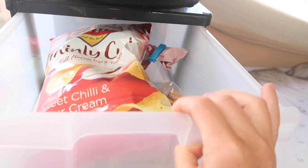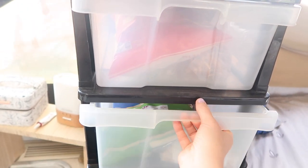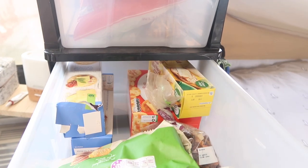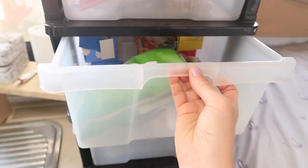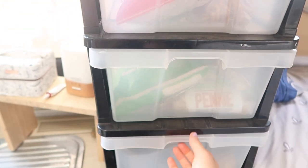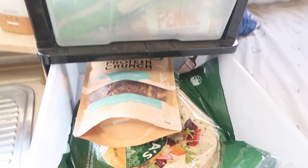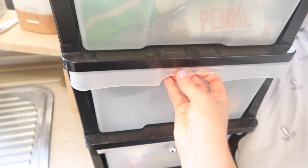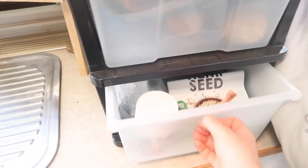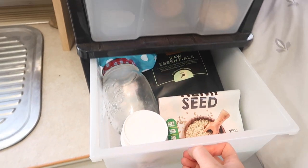Moving on to these drawers - these are so good and have really changed my life when it comes to storing food. I've used them on weekend trips with one box each for clothes - one for my husband, one for myself, one for my son - but this time I used them for food because we had a longer stay and could fit so much more in. This is how I store all my food and it's just so handy.